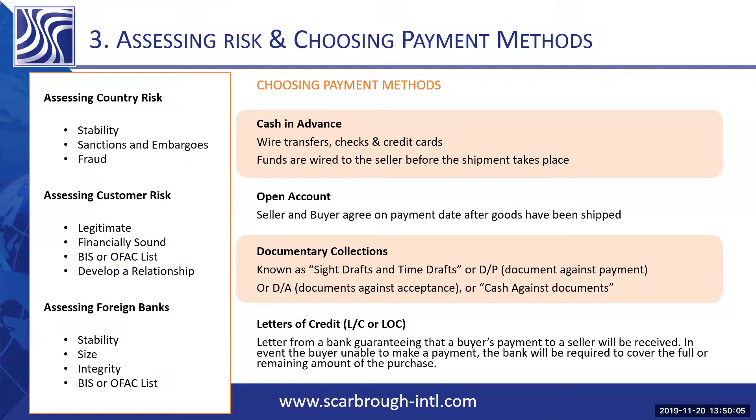Open account is the most secure and preferred type of payment for the buyer. While you're assessing the risk of selling to them, they might be assessing the risk of buying from you. This method of payment allows them to receive the cargo and then pay once the cargo is received at the destination.